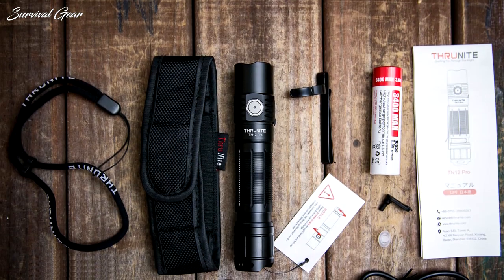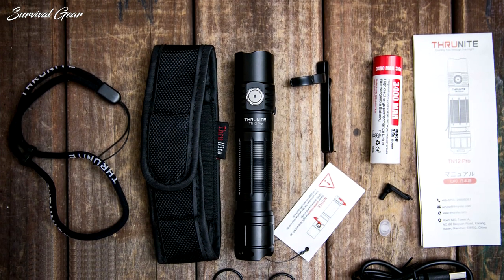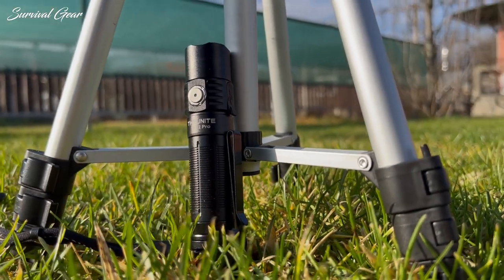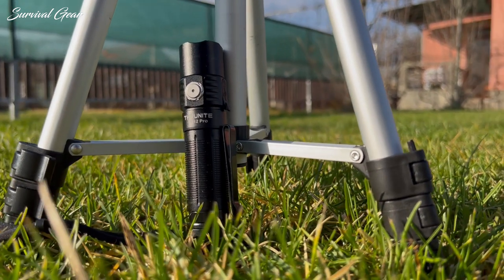This particular light comes with the full package — battery, clip, lanyard, and holster — making it very accessible for non-enthusiasts to use without any other necessary purchases.